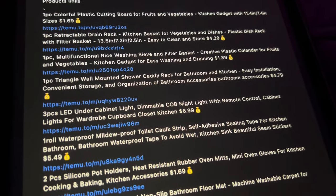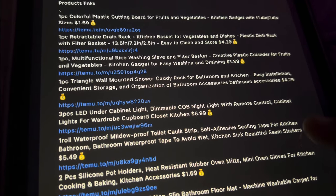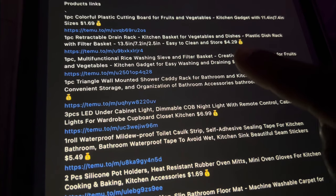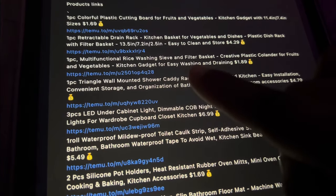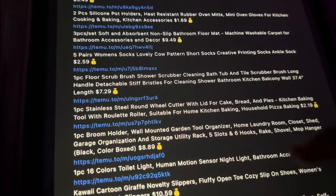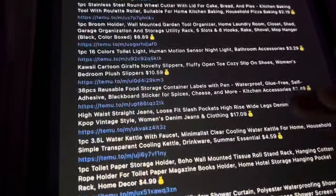Okay, so this is the list of all the stuff I got and their prices: the plastic cutting board $1.69, retractable drain rack $4.29, the rice strainer $1.89. As you can see, the prices are very cheap, very affordable. I think the most expensive thing is the jeans, which are $17 and some change.